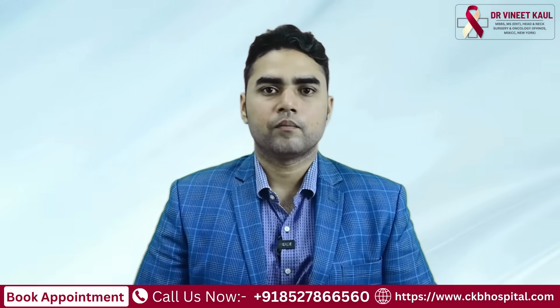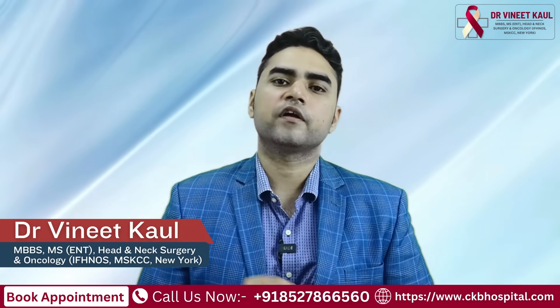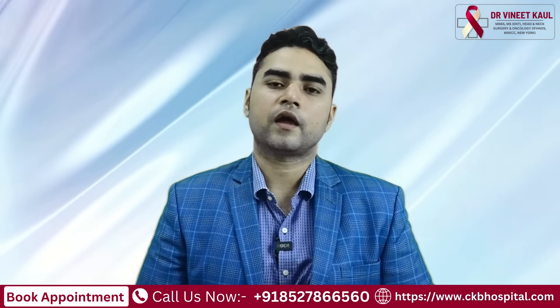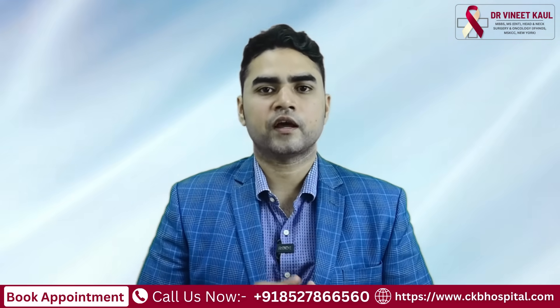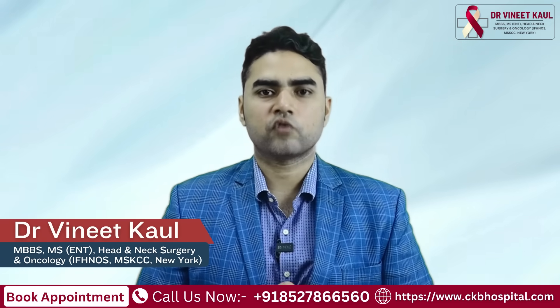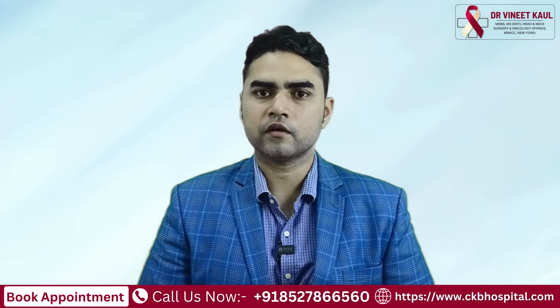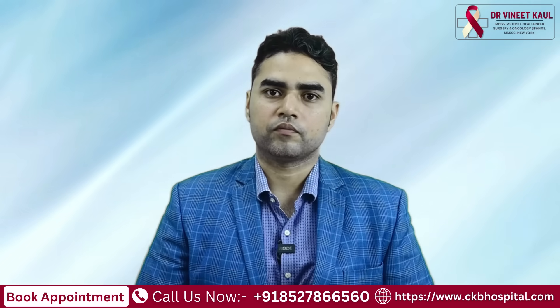To sum it up, papillary thyroid cancer, if diagnosed early and treated by the right surgeon, can result in more than 99% survival rate. That is all, and if you have any questions, queries, or you want to submit your reports, you can send it to the link or the number given below. Thank you.